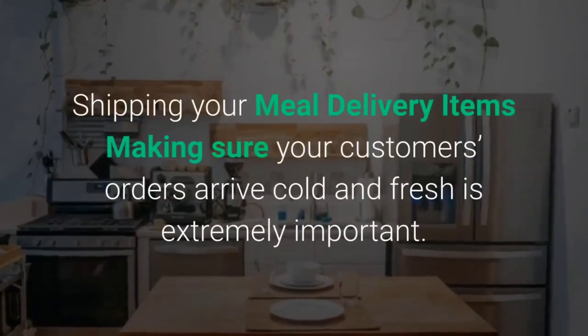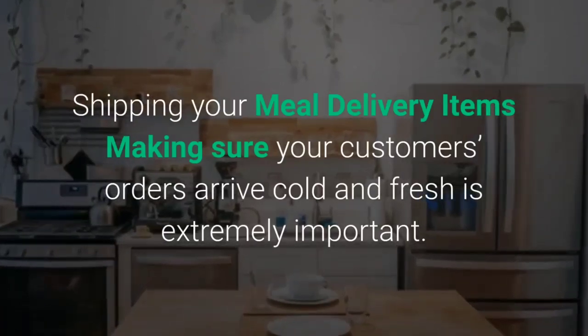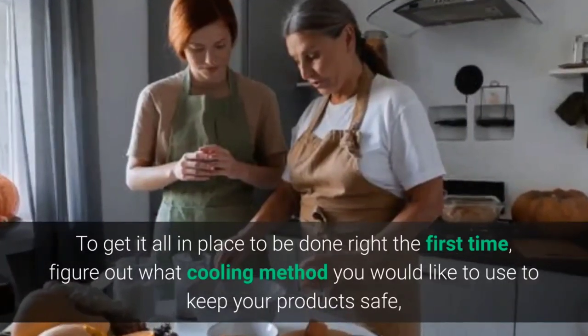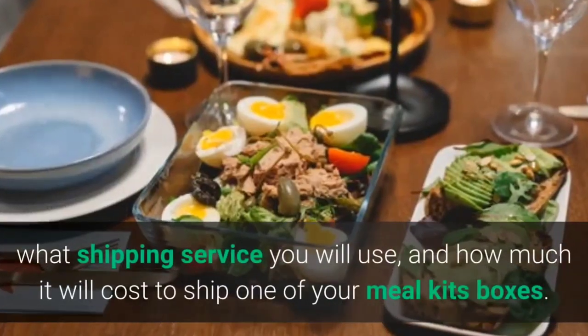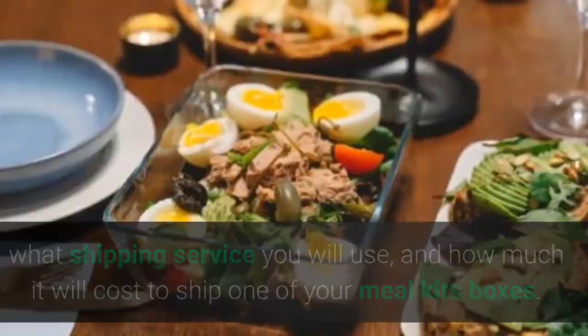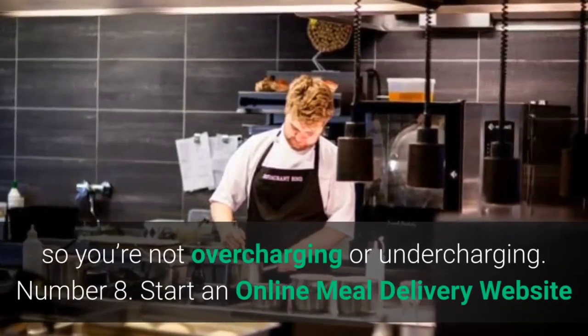Step 7: Shipping your meal delivery items. Making sure your customers' orders arrive cold and fresh is extremely important. Figure out what cooling method you would like to use to keep products safe, which shipping service you will use, and how much it costs to ship one of your meal kit boxes. That way you'll know the exact shipping cost to charge your customers so you're not overcharging or undercharging.